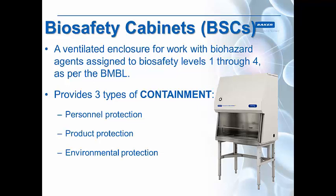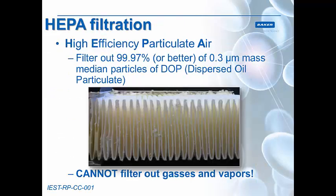Biosafety cabinets, or BSCs, are ventilated enclosures for work with biohazard agents assigned to biosafety levels one through four, as per the BMBL. Biosafety cabinets provide three levels of containment: personnel protection, or protection of the person working in front of the cabinet; product protection, or protection of what you're working on — your experiment, cells, or whatever you're constructing inside; and environmental protection, protecting people in the outside lab around you as well as outside of the building. Because if you're working on something hazardous, you don't want to infect your lab mates, the office workers nearby, or anybody walking by the building.